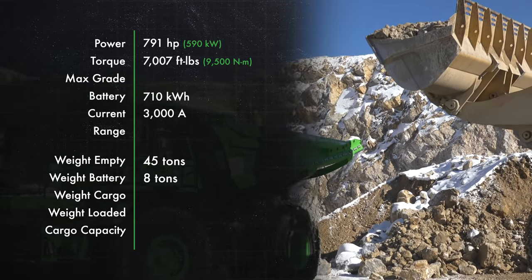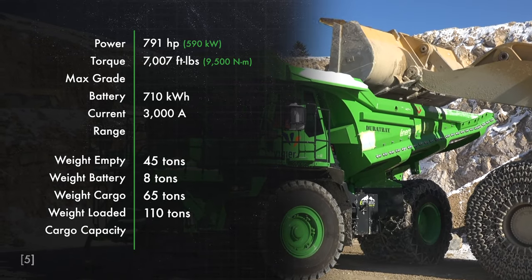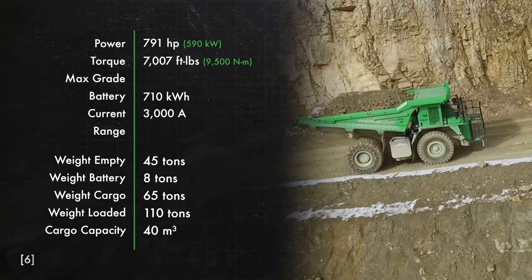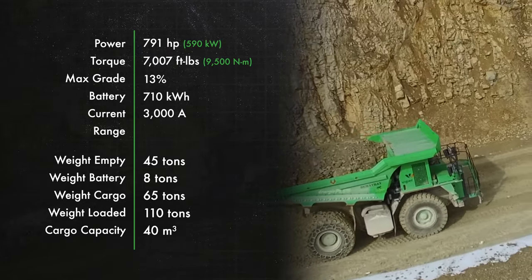Because of all this muscle, the E-Dumper can carry up to 65 tons of basically whatever it wants in its 40 cubic meter bed, and it can handle a 13% grade while fully loaded. So let's talk about range — and this is where the E-Dumper gets interesting. How about infinite range?